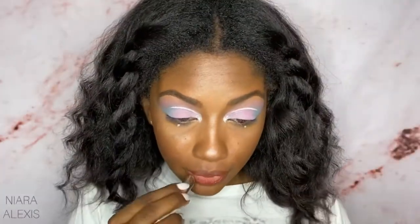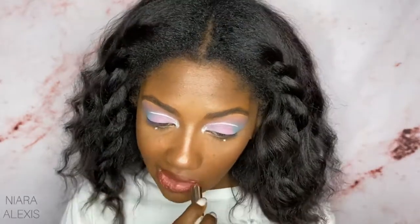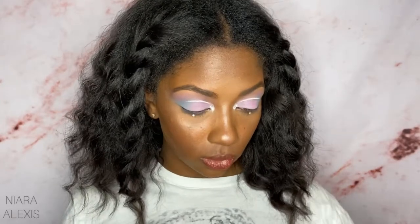My favorite shade out of all of them would have to be Retro Rose, so I'm gonna put her back on. Overall, I would say these are pretty good. They are pretty sheer, and as a beginner I don't know if I would want to spend $22 on one lip product, but everything else is perfectly fine. That's my review — thank you guys so much for watching. I'll link all the colors below and I'll see you next time.